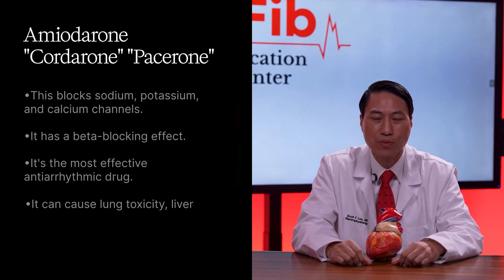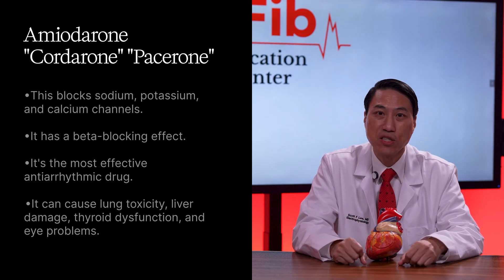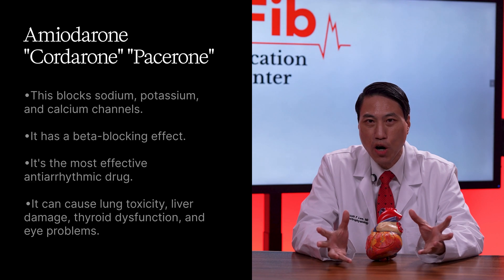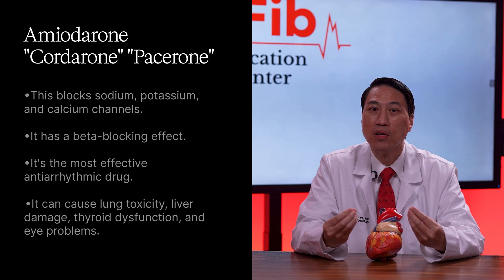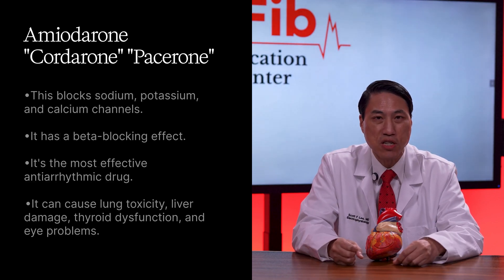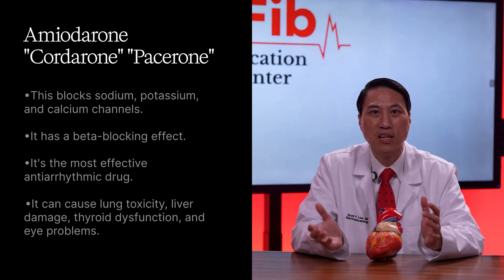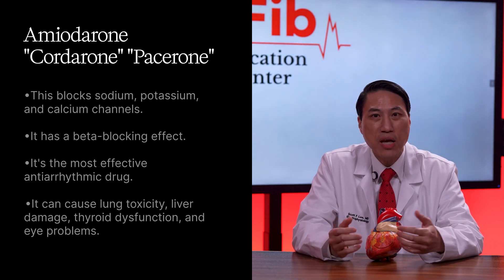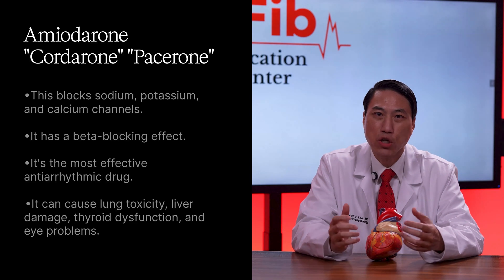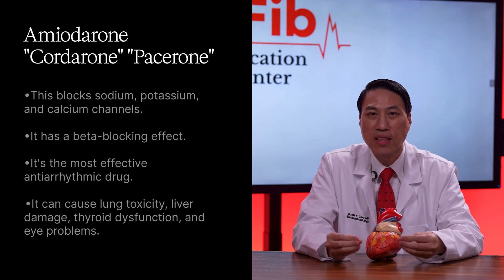And finally, let's talk about the nuclear option — amiodarone. Brand names are Cordarone and Pacerone. This blocks sodium, potassium, and calcium channels, and has beta-blocking effects, so it can slow your heart rate and lower your blood pressure. It's the most effective antiarrhythmic drug, especially for later-stage persistent and long-standing persistent atrial fibrillation. But it comes at a cost — it can cause lung toxicity, liver damage, thyroid dysfunction, and eye problems. This is why we only use amiodarone when absolutely necessary, or in short-term treatment before a cardioversion or an ablation. It's the last resort, but for some, it's the only thing that works.